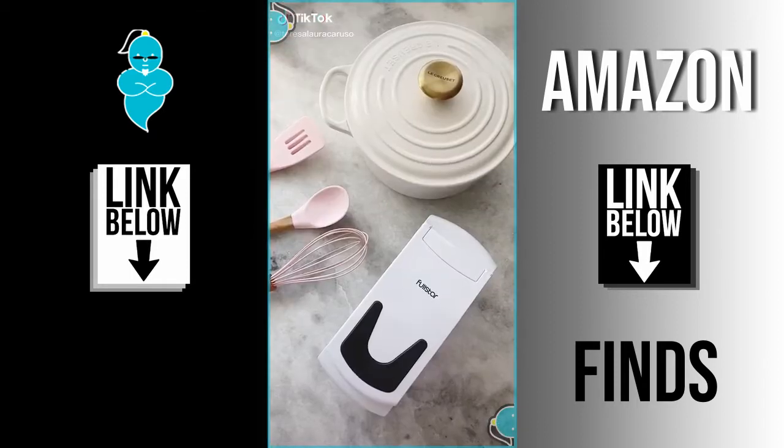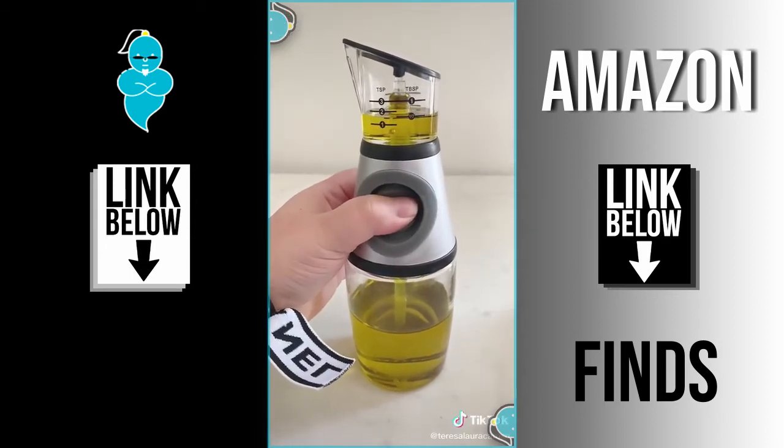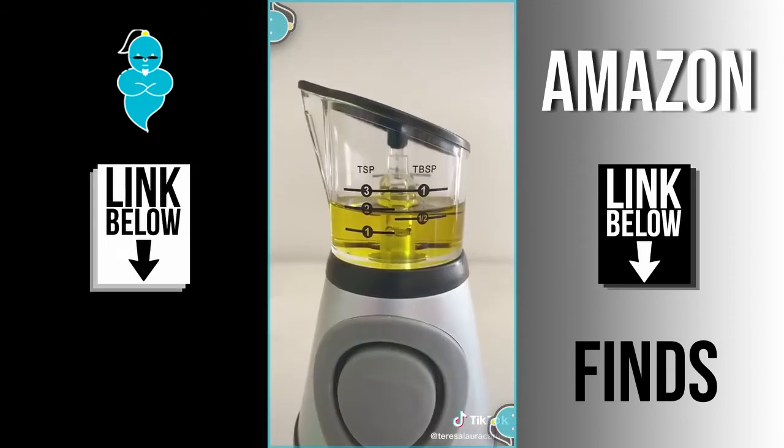Amazon kitchen gadgets you need. First up is this bottle for oil or vinegar that actually measures out the product for you. The top portion fills up with liquid as you press, and you can stop it when you reach the measurement you need.